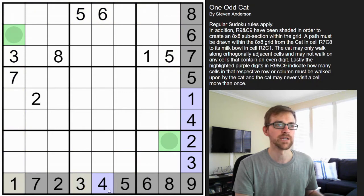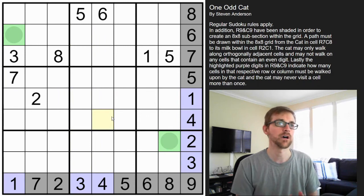The purple clues I've highlighted indicate how many cells in that row or column must be walked upon. So in this row only one cell can be touched by the cat, and in this column three cells are going to have to be crossed by the cat. Without further ado, let's get started on this puzzle.